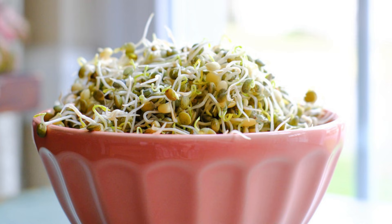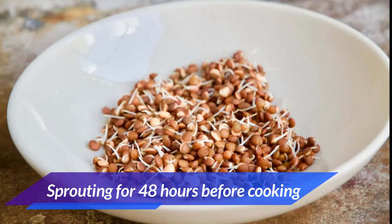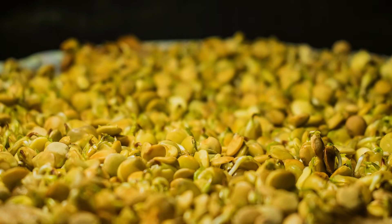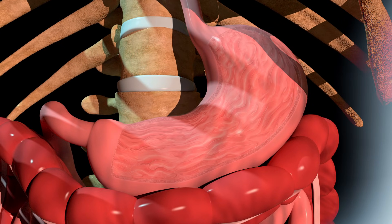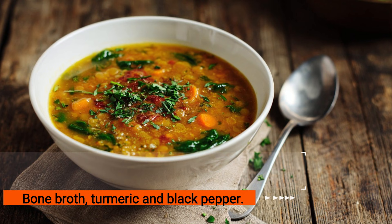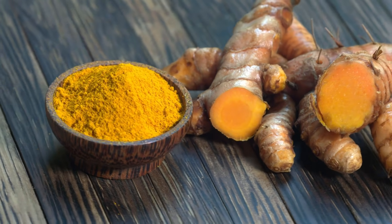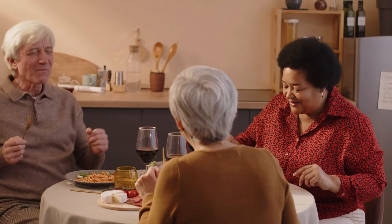Preparing lentils the right way can unlock their full potential. The most powerful method is sprouting them for 48 hours before cooking — this increases their protein content by about 30% and activates natural enzymes that make the protein far more absorbable, an incredible benefit for older digestive systems that typically absorb only half the protein they consume. For a truly potent muscle-building meal, cook red lentils in bone broth instead of water and add turmeric and black pepper. The collagen from bone broth provides extra amino acids for repair, turmeric fights inflammation that slows muscle growth, and black pepper boosts turmeric absorption by up to 2,000%.